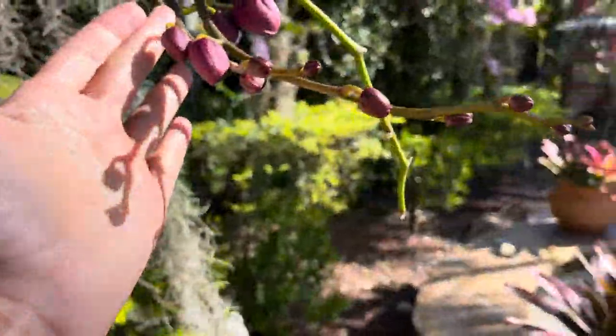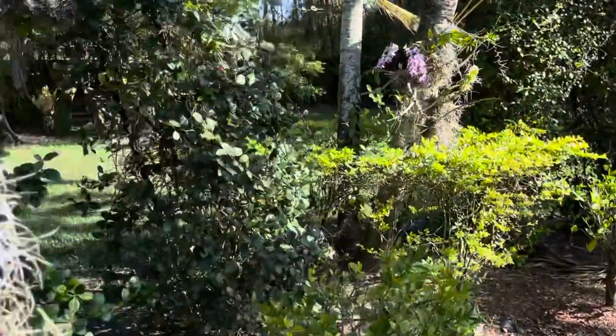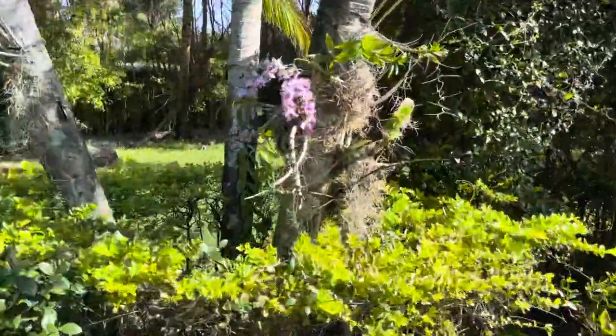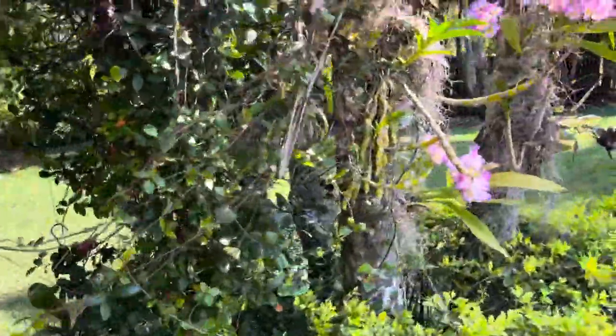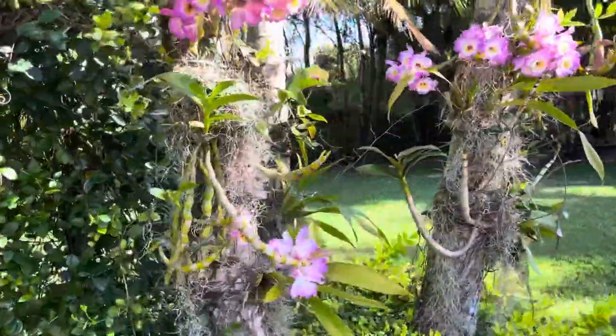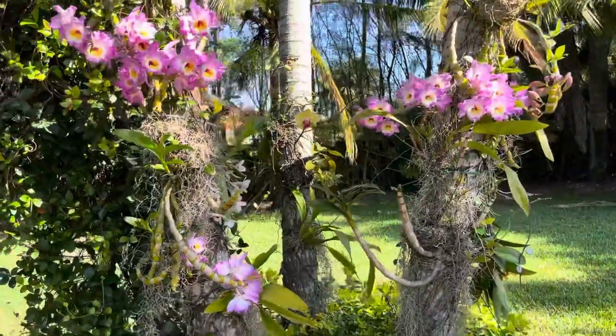Look at these flower spikes — look at these buds, beautiful! And then I've already showed you guys my attached Dendrobiums right here and my Dendrobium Sweet Pinky Love. Look at that — so we'll call this the dendrobium tree.